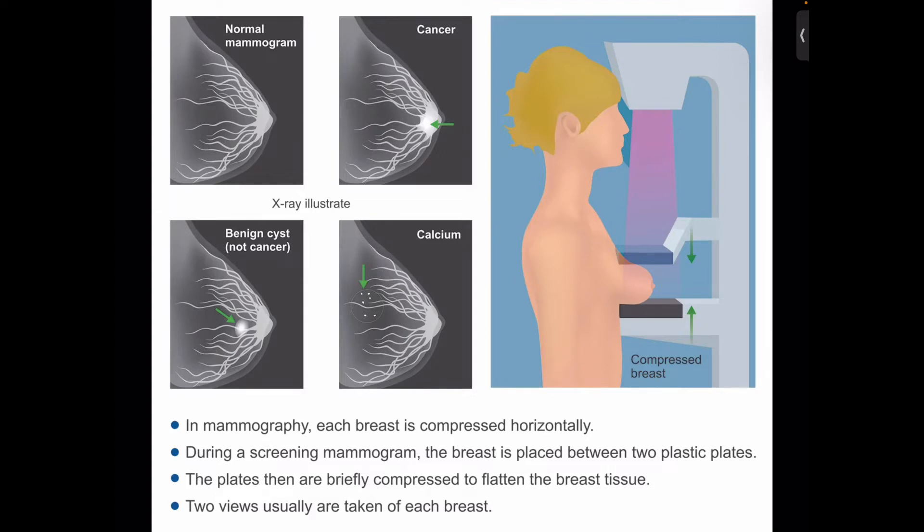Screening mammograms can also find microcalcifications — tiny deposits of calcium that sometimes indicate the presence of breast cancer, as you can see on the slide.